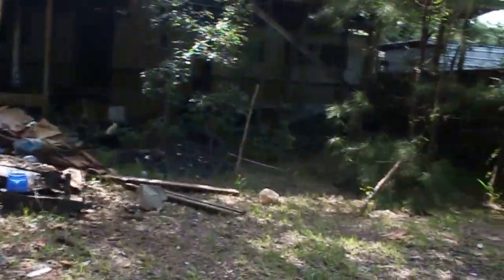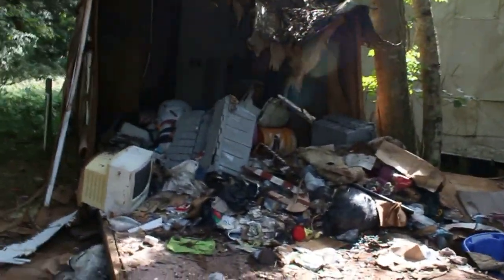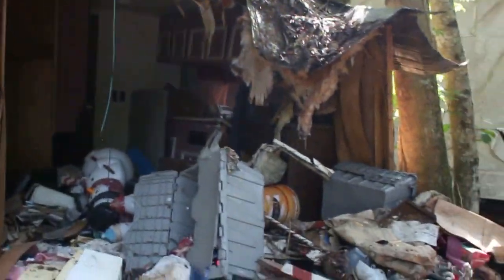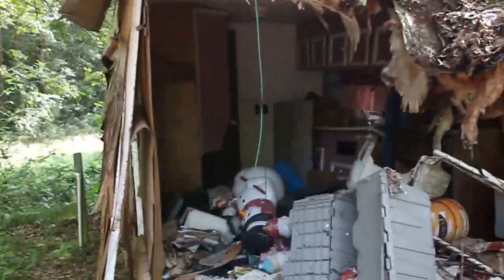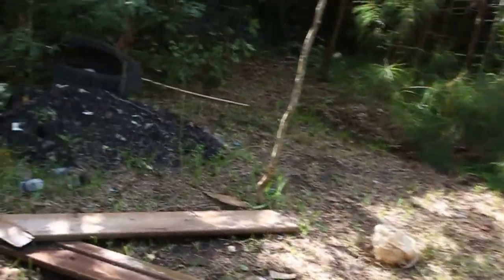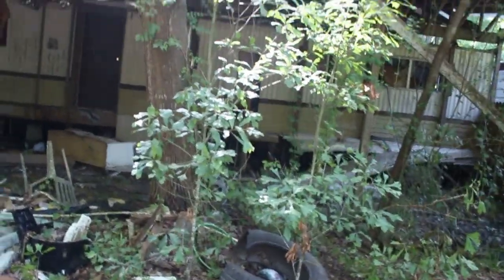We've got stuff thrown all around. This RV is completely torn to shreds. It's pretty dangerous headed back in there, so I'm probably not going to risk it.